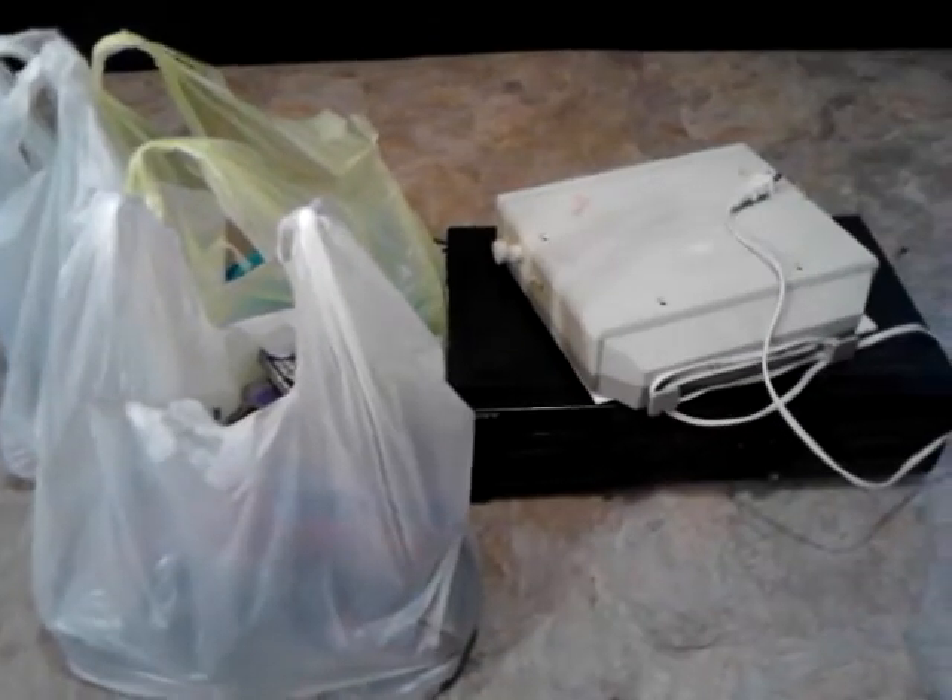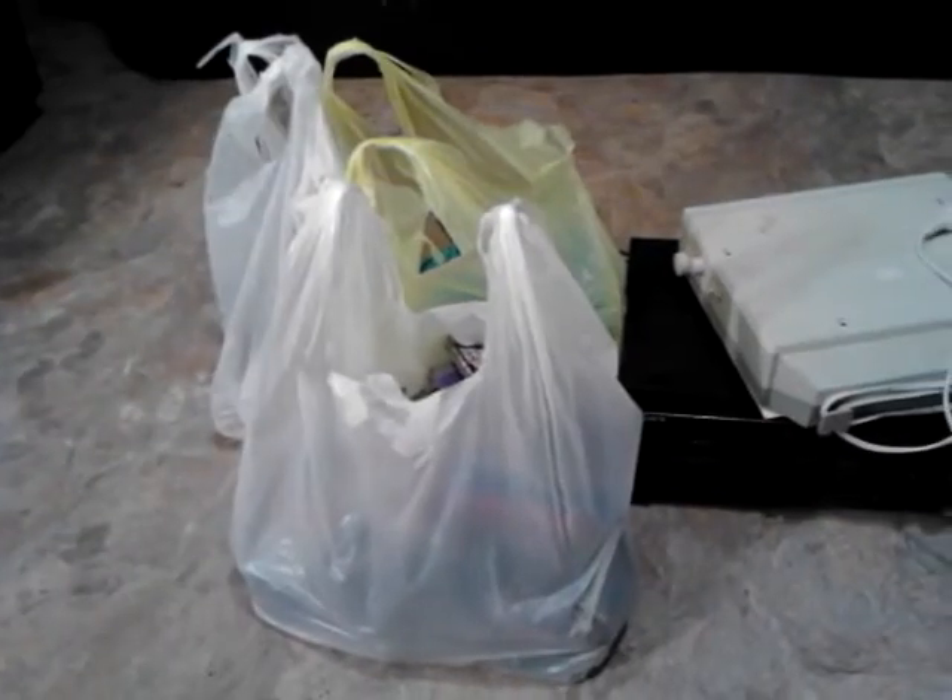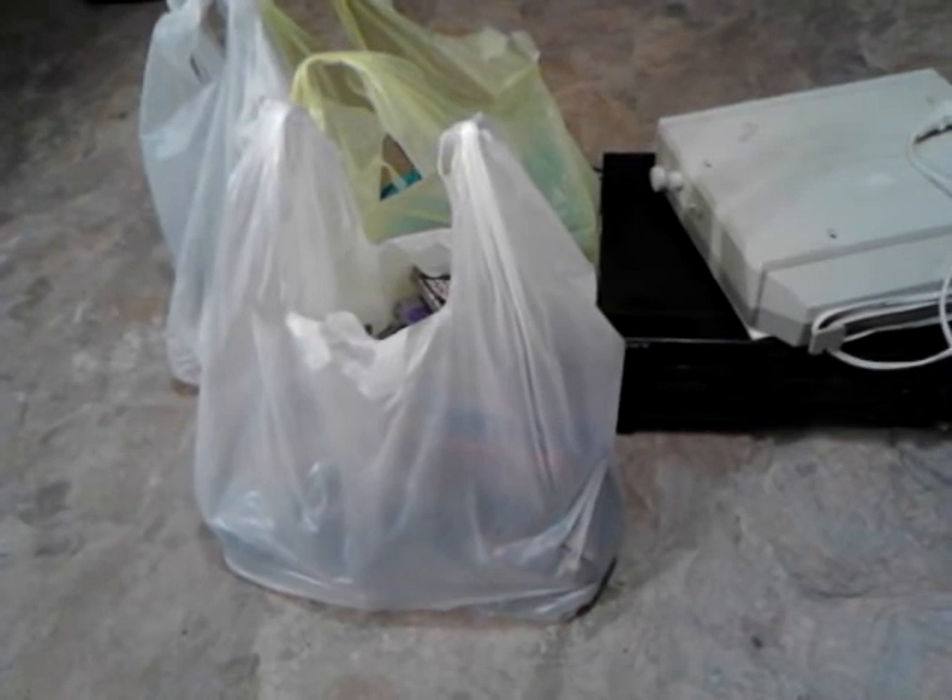What's up guys, Sid here. I got some yard sale and thrift store pickups to show you that I picked up the last couple days, Friday and Saturday, so let's get right into it.